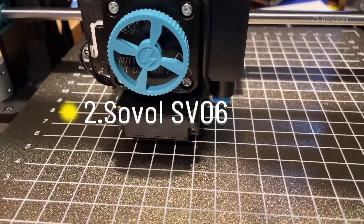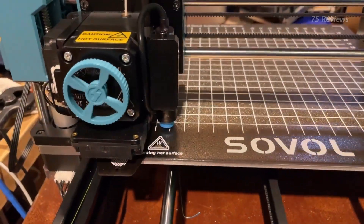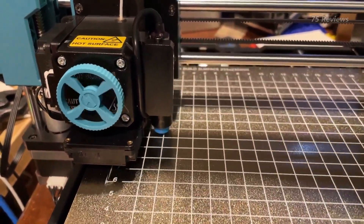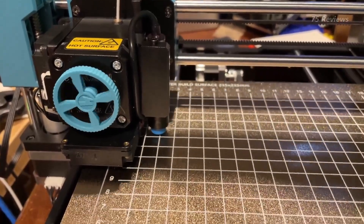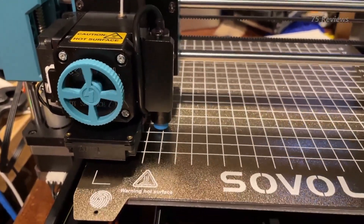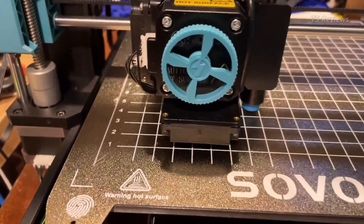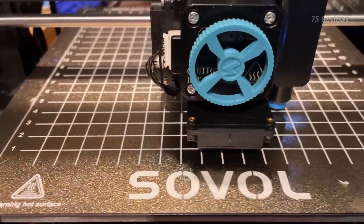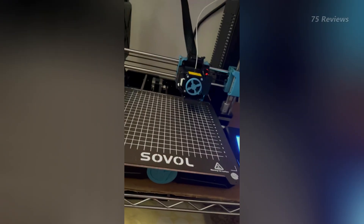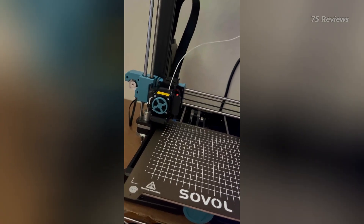Sovol's SV06 made a lot of waves when it was released earlier this year. The machine is a clone of the ever-popular original Prusa i3 series but for a fraction of the price. Where Prusa i3 machines can cost as much as $1,099, the SV06 offers similar hardware for just around $198 — a similarly great experience for a very accessible price.